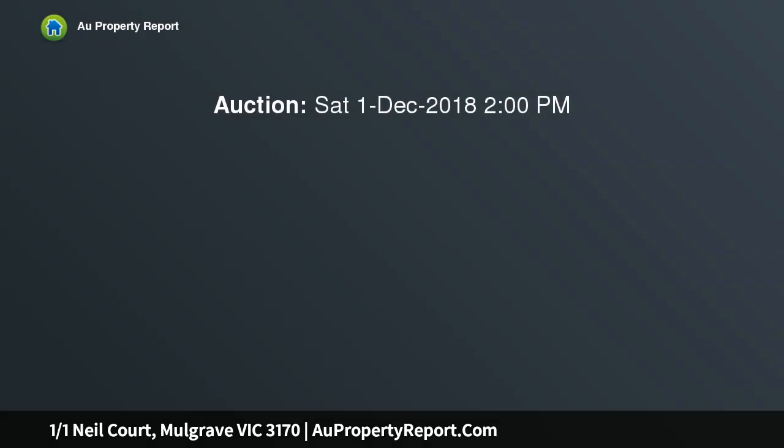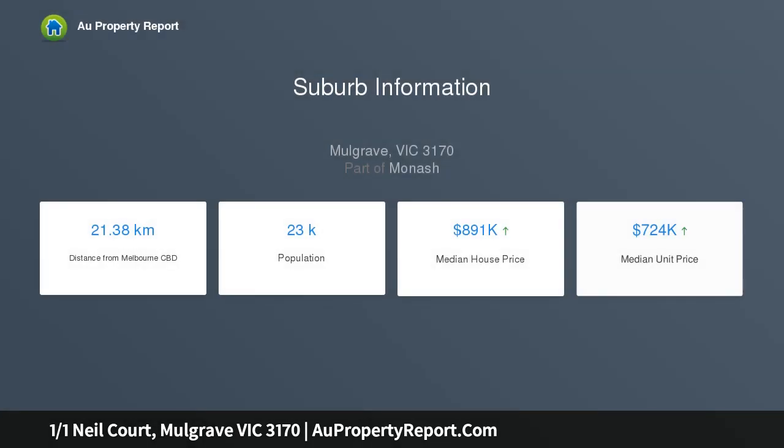Comfortably appointed with charming original character, this peaceful court residence offers the perfect setting to start out, wind down or simply invest, whilst enjoying brightly lit dimensions and a northerly oriented yard space.